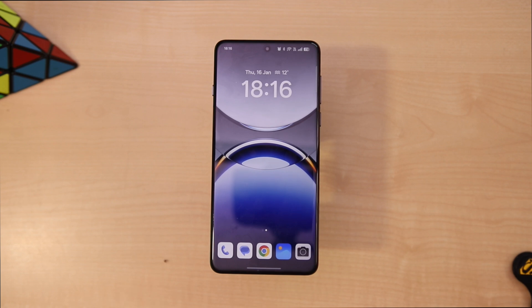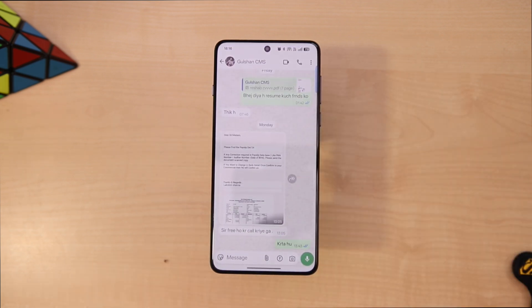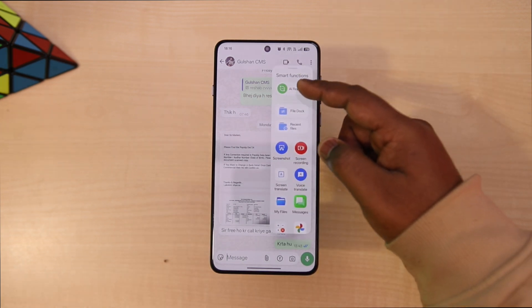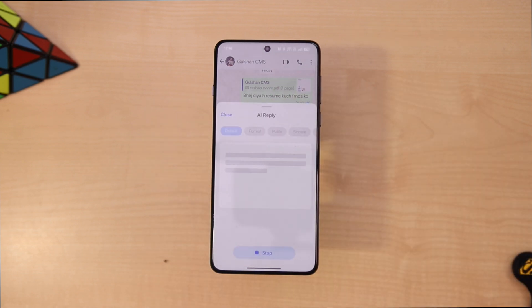We are going to learn how to use it. First, we will open WhatsApp. As you can see, I have a chat open here. I will access the smart sidebar — on top there is a feature called AI Reply. Tap on it and it will analyze the last message.